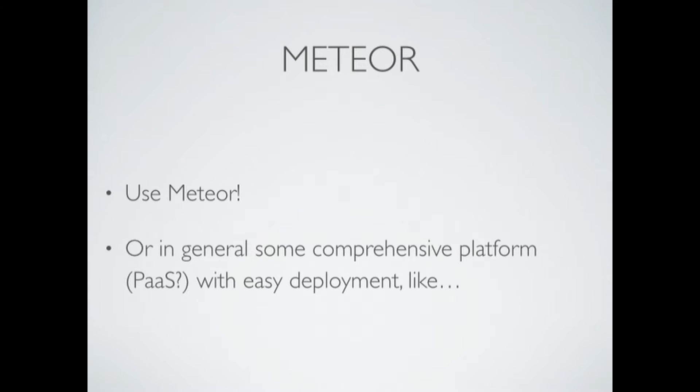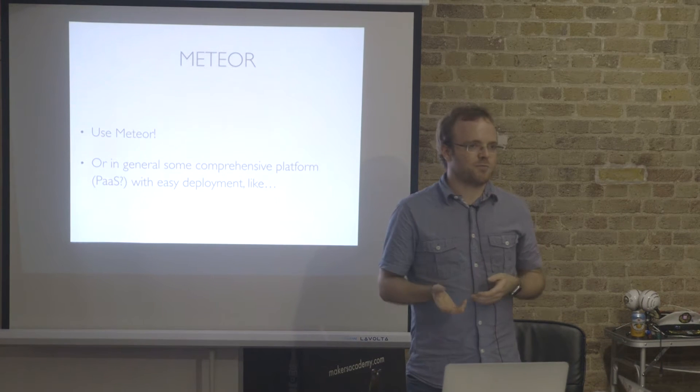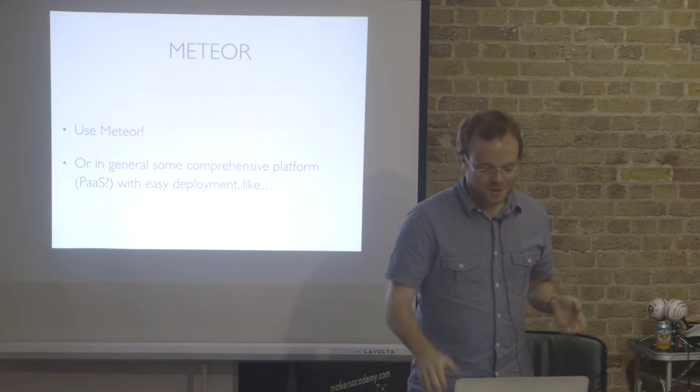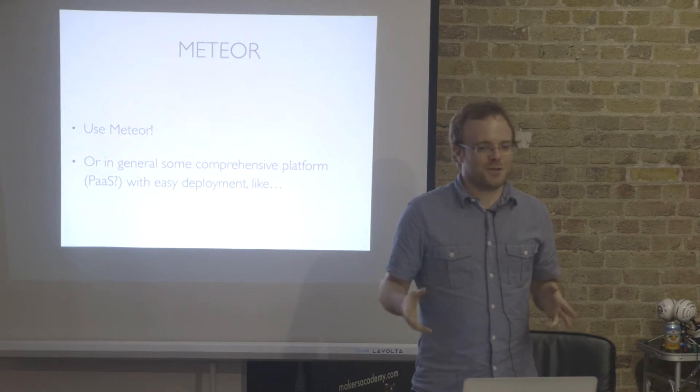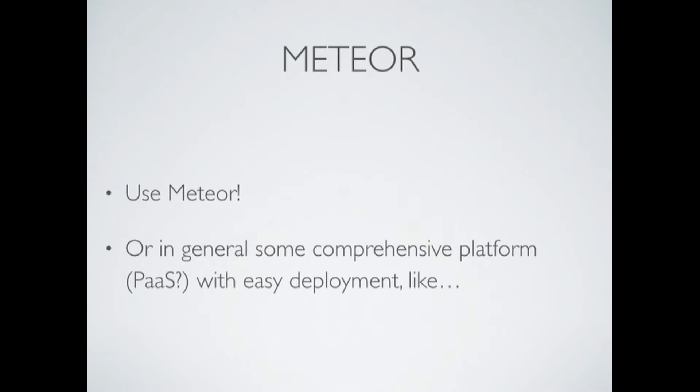One of my tips would be to use Meteor. Of course, in this Meteor hackathon you probably have to use Meteor, so it's kind of a given. But in a more general sense, I highly recommend using some kind of platform as a service, some kind of comprehensive thing. I love Google App Engine with Python, just because it makes it easy — you add users, it's one line of code. There's other things like Heroku or Rails. Make sure it's really easy to deploy, because it is so easy at hackathons to waste half the time just setting stuff up.